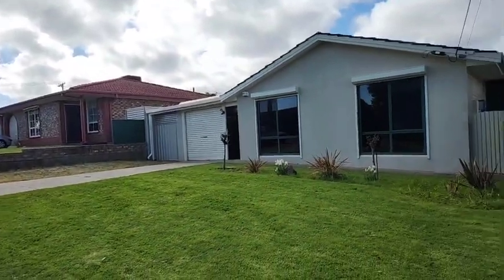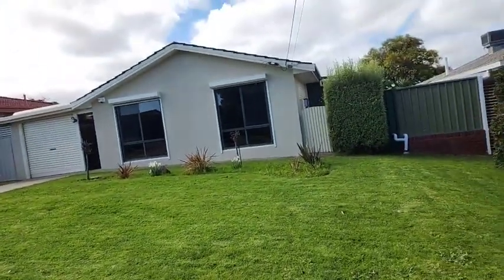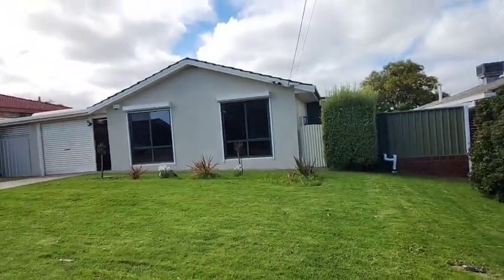G'day folks, Chris Jensen EXP Realty once again on location here at number 36 McMahon Road in Morphett Vale. Behind me you're going to see a beautiful blue chip Australiana style property now available coming to market, and you're seeing it here first as a pre-market opportunity over the next week.